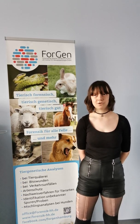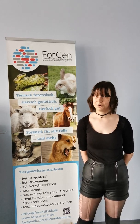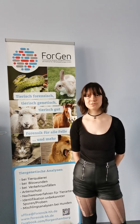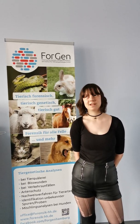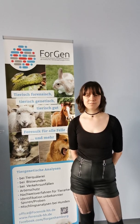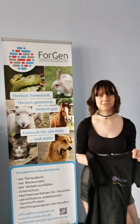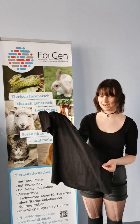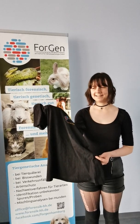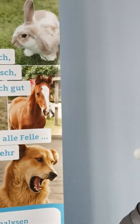Already in 1994 a cat helped solve a murder, in the so-called Snowball case — the most famous case in animal forensics. Investigators found a jacket at the crime scene, and as you might know as a pet owner, when a cat lays down, afterwards the hair is everywhere and you can't get rid of them.